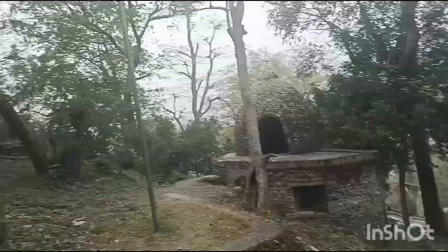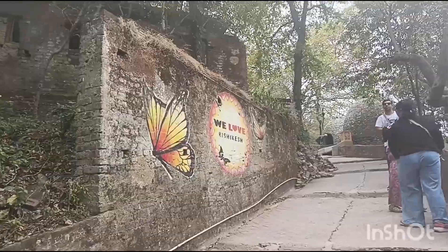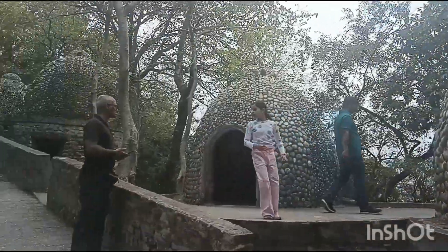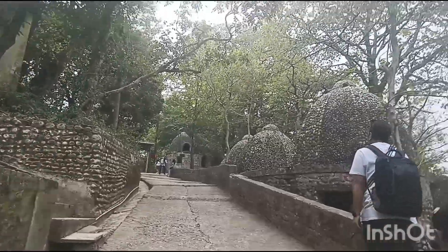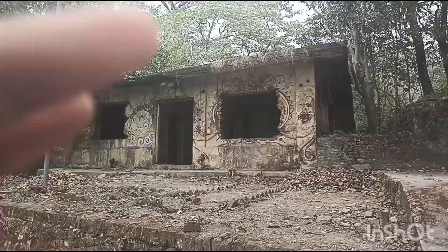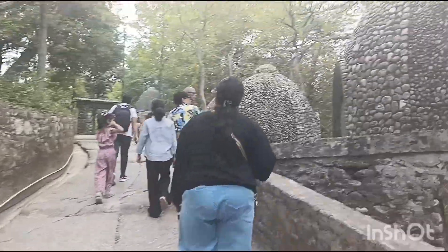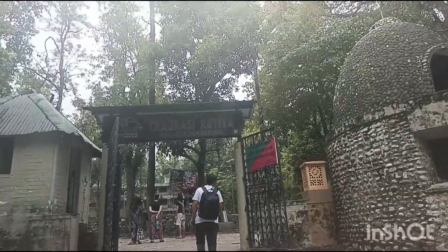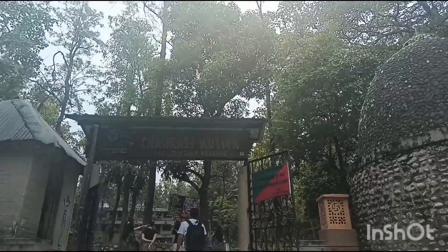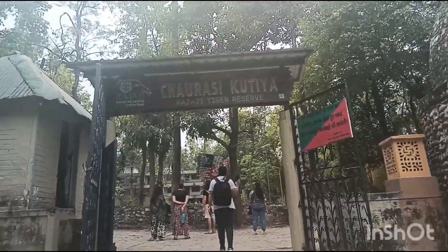This is the hut. Here it's Beloved Rishikesh. The hut is made up of stones. This is one more entry gate to 84 kutiya — Rajaji Tiger Reserve.